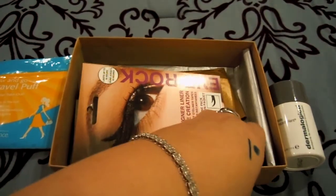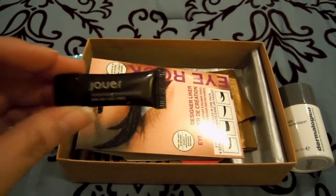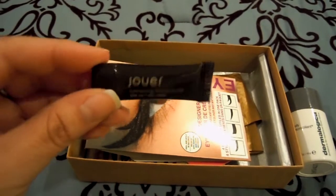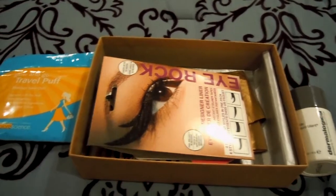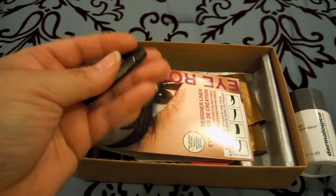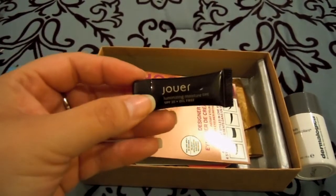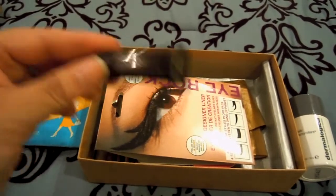Next thing I got — which I was slightly disappointed with because of the size and the value — I calculated this to be about a dollar, less than two dollars. This is by Jouer, and it's a luminizing moisture tint with SPF 20 and it's oil-free. The reason I'm so disappointed is just look how small it is — it's like the same size as my pinky. To use a face product like this, I kind of want to use it more than just once. The color I got is in Bronze, and it's slightly too dark for my skin right now, so this is going to be another summertime product.